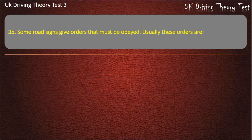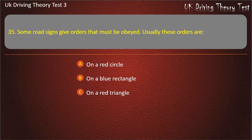Question 35. Some road signs give orders that must be obeyed. Usually these orders are: On a red circle. On a blue rectangle. On a red triangle. On a green rectangle. Answer: On a red circle.